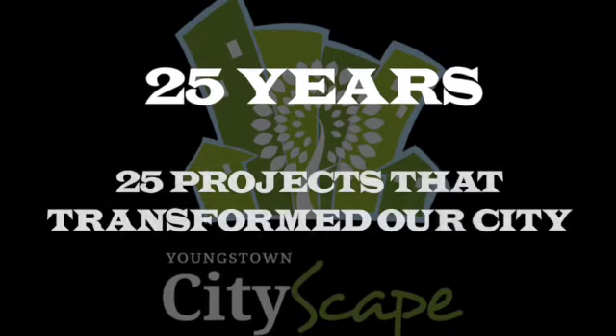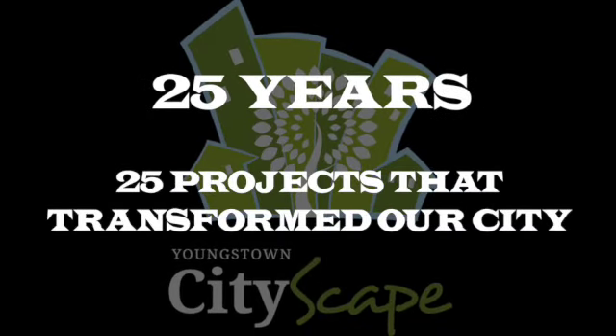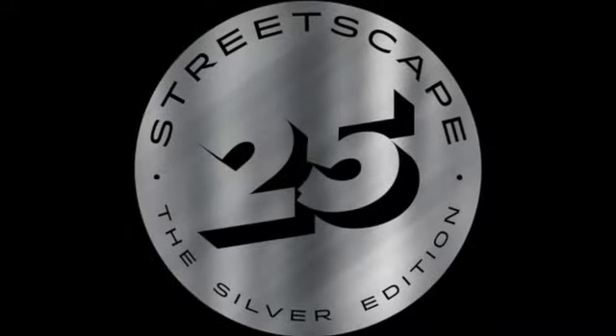25 years of helping to make our city a great place to live, work, and play. Streetscape 25, the Silver Edition.